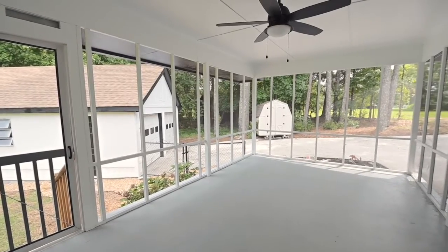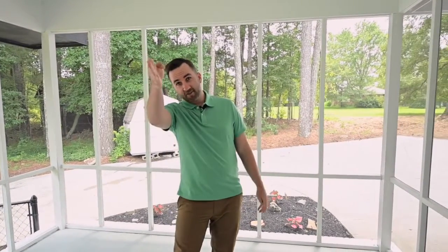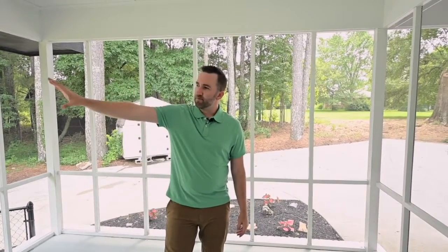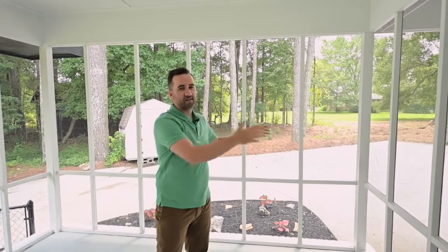So now we're in the screened-in porch, and this is where I'm imagining I would spend a lot of time if I was buying this house. I think this is where my chair would be. I can see the kitchen right here, I think I would have my grill right here. I can see the big backyard — that's where my kids are playing — and I can see my front yard as well. It's kind of a 360-degree view where I can see everything.